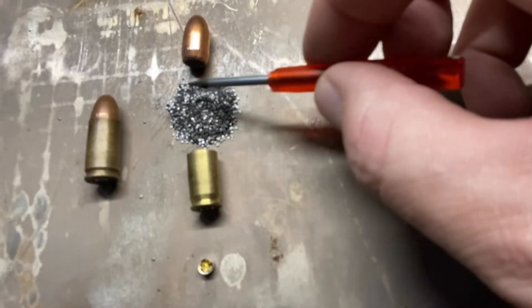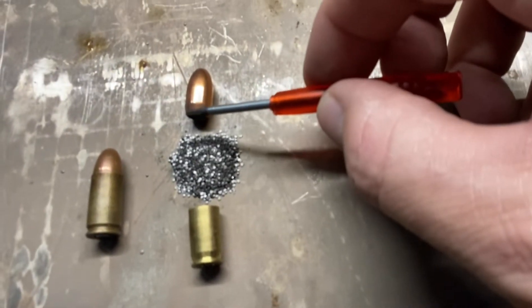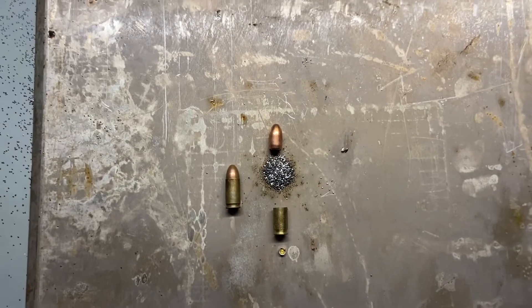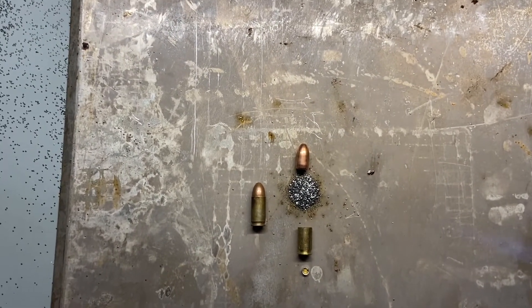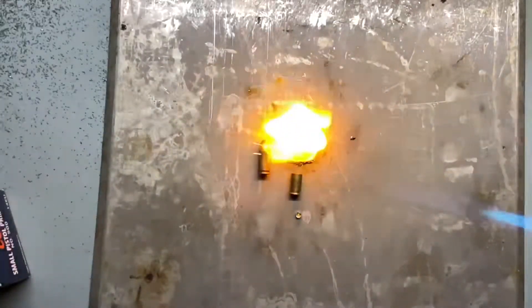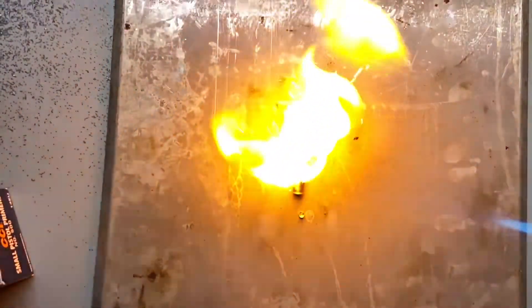When the trigger is pulled, the striker or firing pin impacts the primer. The primer lets off a small explosion. The explosion burns the gunpowder inside the casing. A large amount of pressure is created inside the casing and the bullet is discharged down the barrel and out the muzzle.